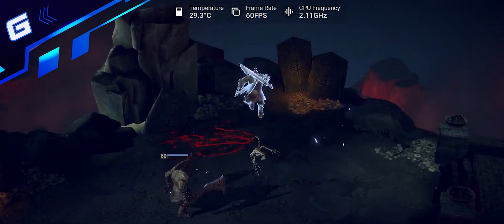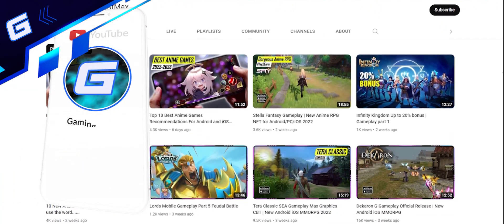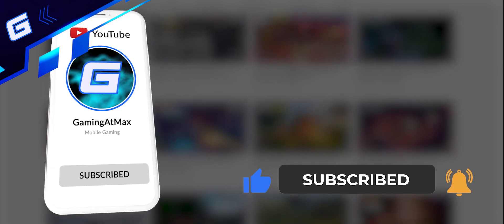With that in mind, here are some of the newest and best mobile turn-based RPGs to try out in 2022. By the way, if you could hit that like, subscribe, and bell icon buttons down there, that would absolutely make my day. So let's start at number 10.